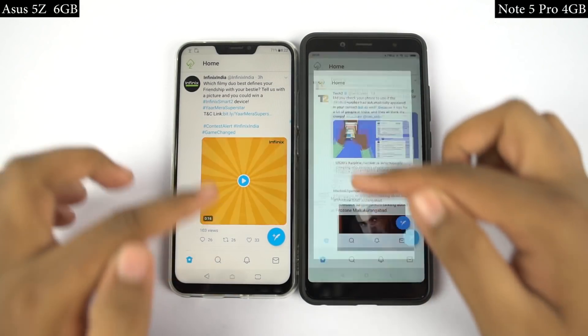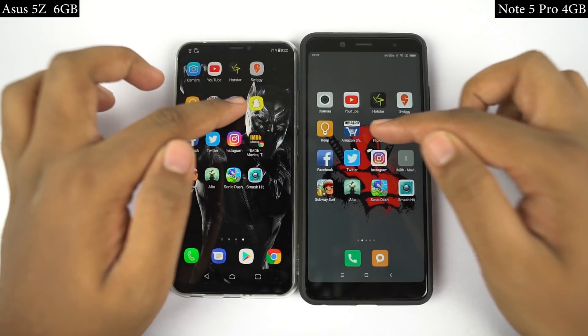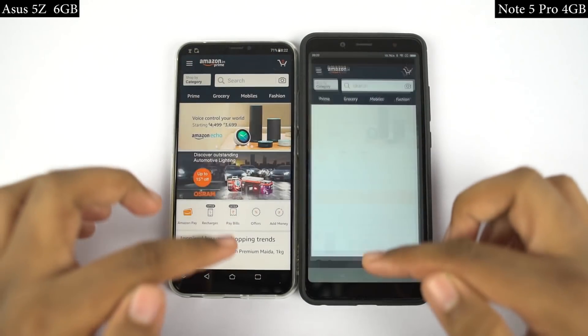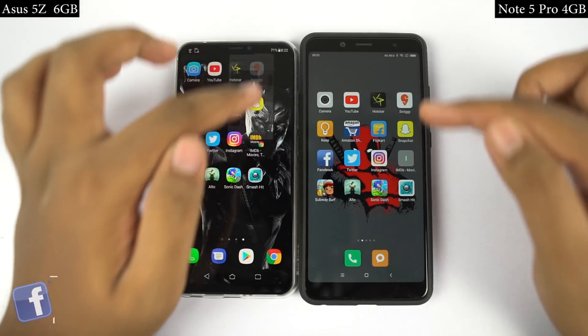Now for the memory management round, I'll open the same set of apps in reverse order to see if they are still in memory. If they are in memory, they should open in less than a second, at the same place where I left them earlier. Now Asus should perform better because it has 6GB of RAM, but let's see how it turns out.